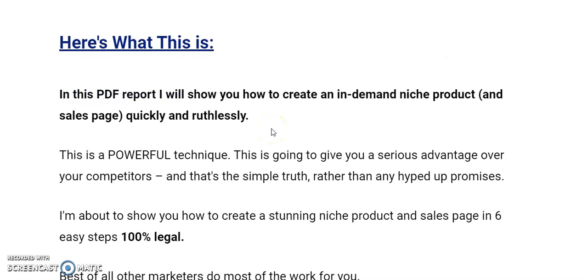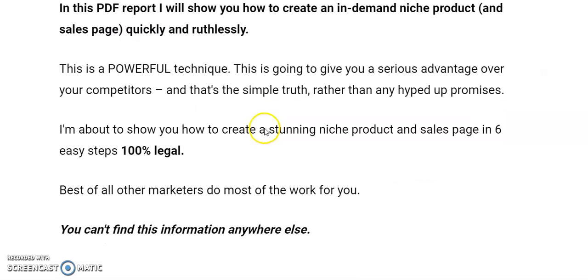What you're going to get is a PDF report on how to create an in-demand niche product and sales page quickly and ruthlessly. So you get it done, it's finished, it goes out there, and the money comes in. It's a powerful technique — it's all written down, you can read it yourself. It's about how to create a stunning niche product and sales page in six easy steps. It's simple to do — just follow a process.